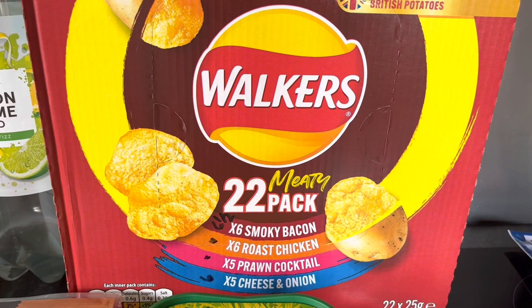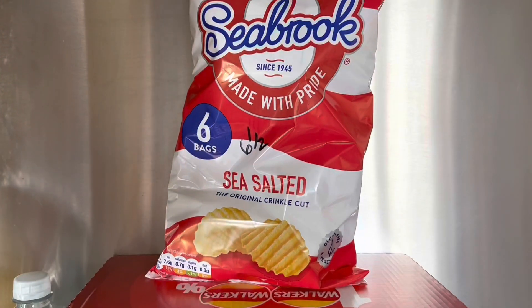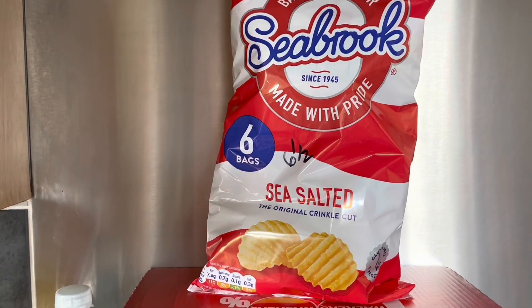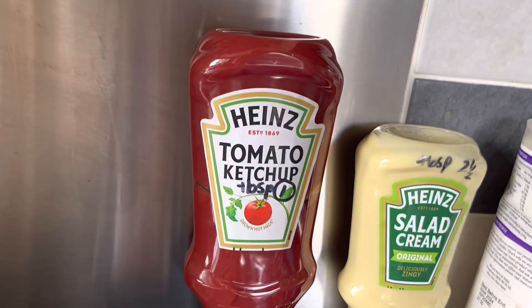We've got some Walkers crisps: smoky bacon, roast chicken, and prawn cocktail for the 25g bags are six and a half syns each, and the cheese and onion are six syns. Also some Seabrooks at six and a half syns per bag.